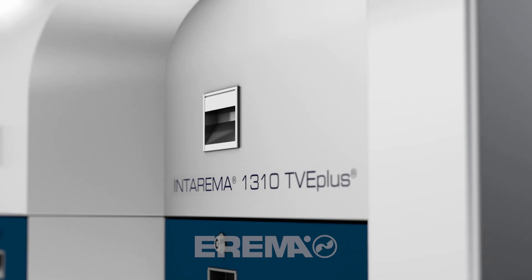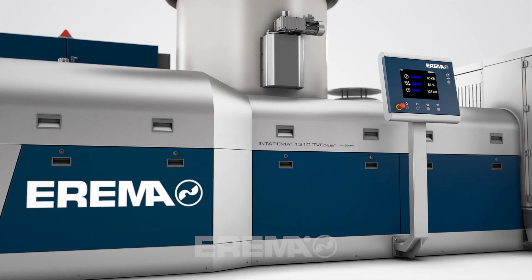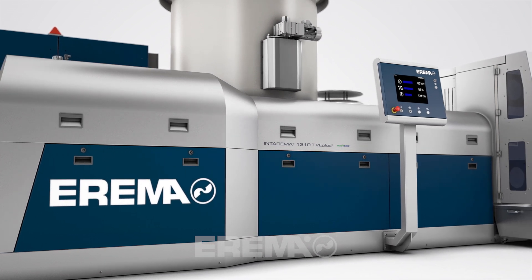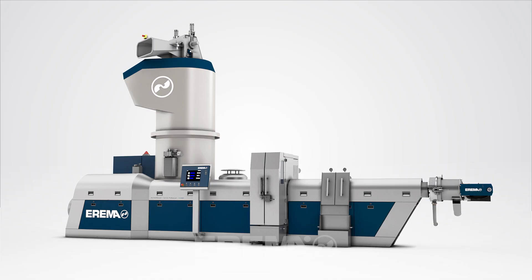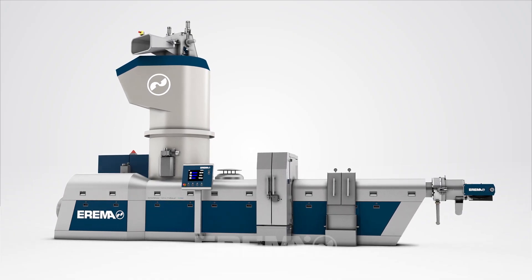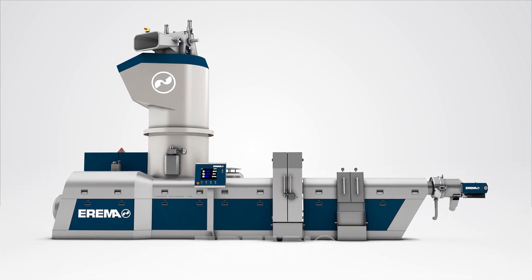When we were developing Intorema, we knew that we had to break with tradition to surpass the expectations of our customers. We have managed to create something exceptional as a result. Intorema is without a doubt the best plastic recycling system we have ever built.